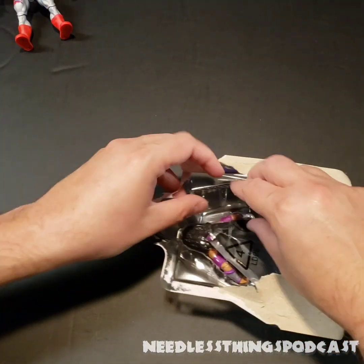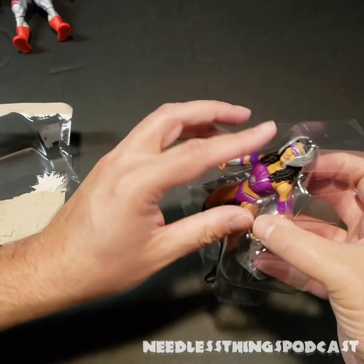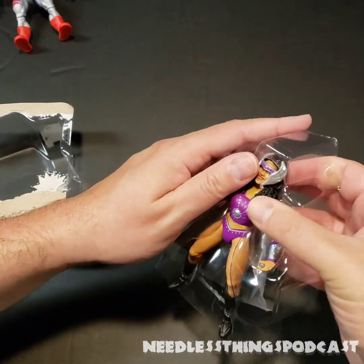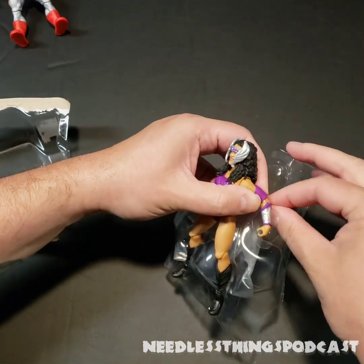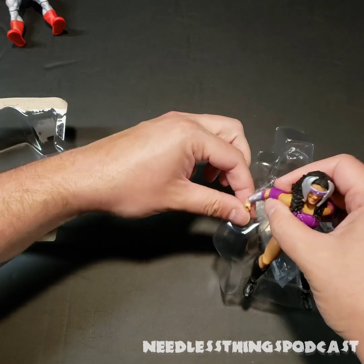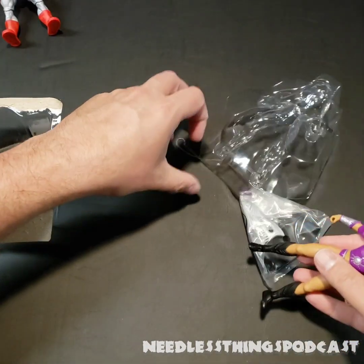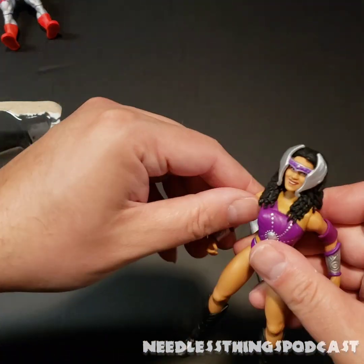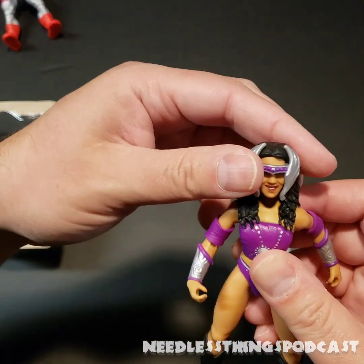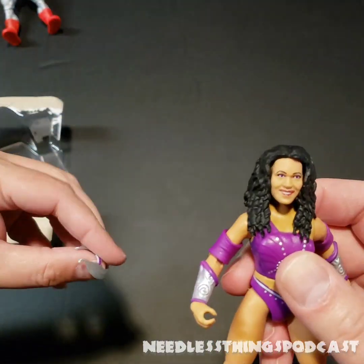We've got a little biography — there's Taker, Macho Man. Like I said, this line has ended up being a lot of fun to collect. I love that I've got it on the shelf and since it's done, it's not going to get boxed up to make room for something else. It fits perfectly where I have it so I won't have to make any adjustments.